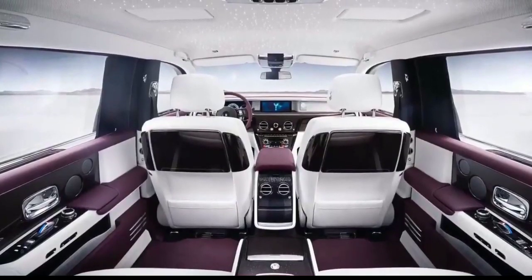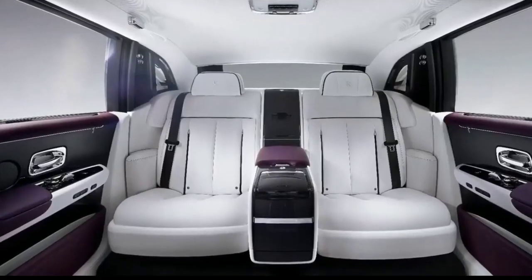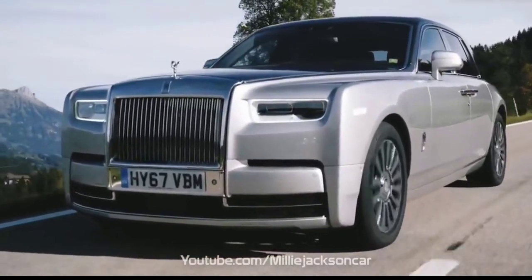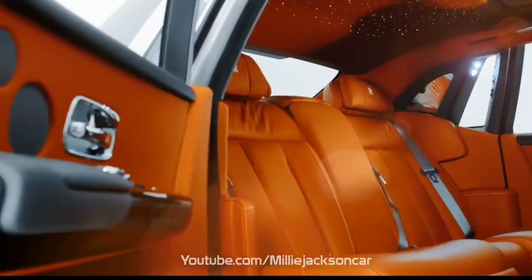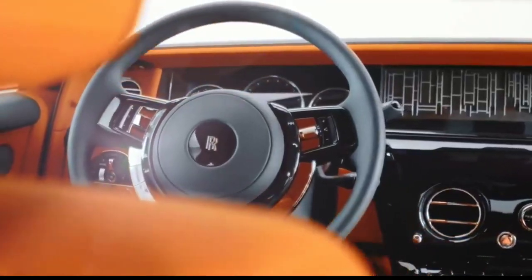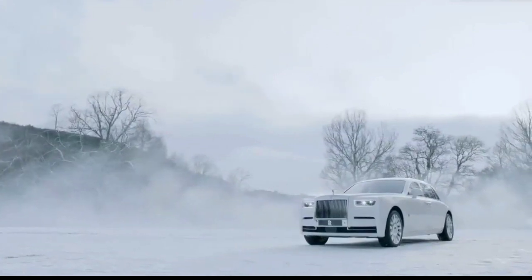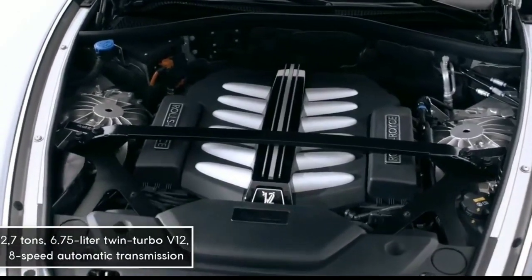The extended wheelbase version is 6,092 millimeters in length — longer than all the largest full-size SUVs. It is equipped with only two rows of seats, offering maximum legroom. Rolls-Royce announced it offers the world's best soundproofing with six-millimeter two-layer glazing. The cabin features a sky dome-shaped ceiling, handcrafted wood panels, and shiny chrome details.